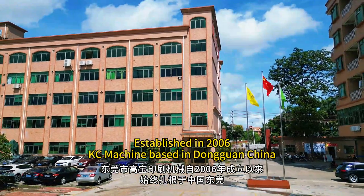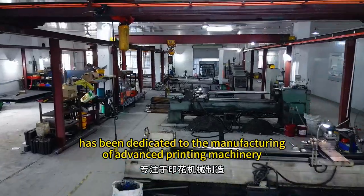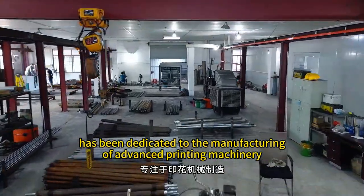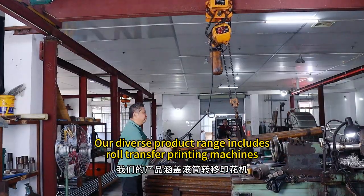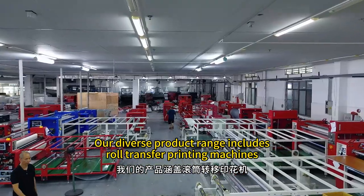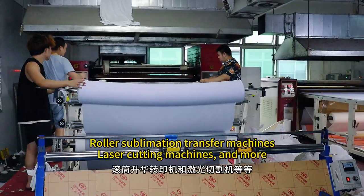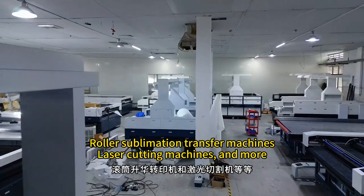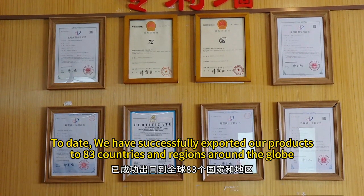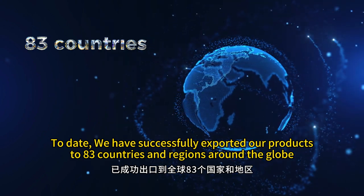Established in 2006, KC Machine, based in Dongguan, China, has been dedicated to the manufacturing of advanced printing machinery. Our diverse product range includes rotary transfer printing machines, ribbon printing machines, zipper printing machines, roller sublimation transfer machines, laser cutting machines, and more. To date, we have successfully exported our products to 83 countries and regions around the globe.